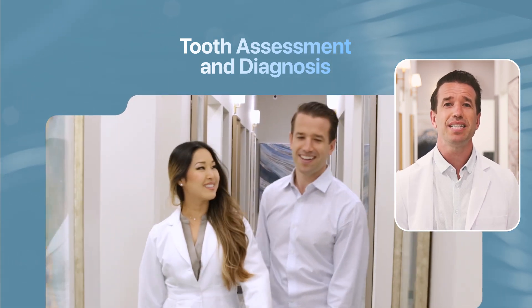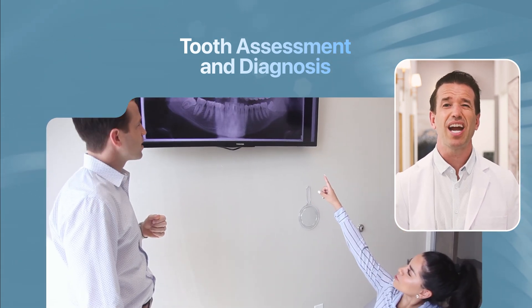Here at Thrive Dental, we attempt to see patients needing emergency dental care as soon as possible. By contacting our experienced emergency dentist, we can work quickly to prevent infection and possibly avoid permanent tooth loss while alleviating your pain.